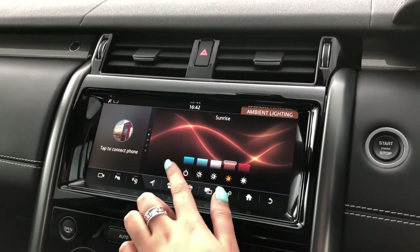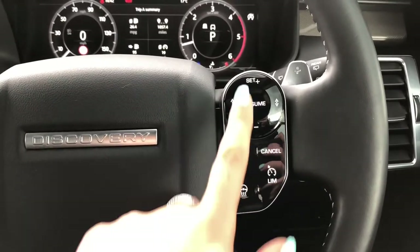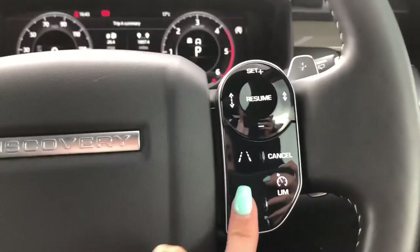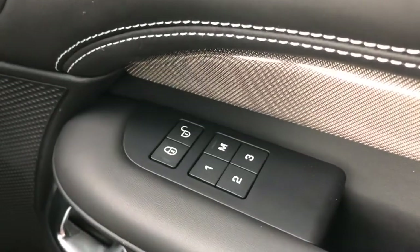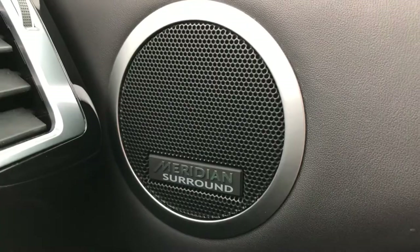You can also adjust the brightness or turn the ambient lighting off altogether. You've got controls on your wheel including a speed limiter, lane departure warning, cruise control and blind spot monitor, which is really helpful for driving along the motorway. A heated steering wheel is definitely a must on a cold winter morning. Memory seats are handy for several people driving the car, and a Meridian surround sound system provides better quality sound.